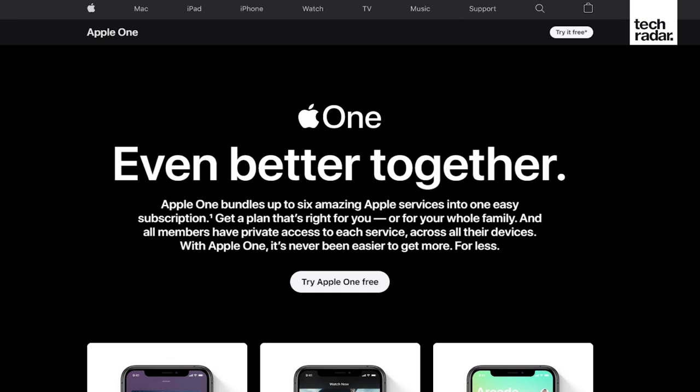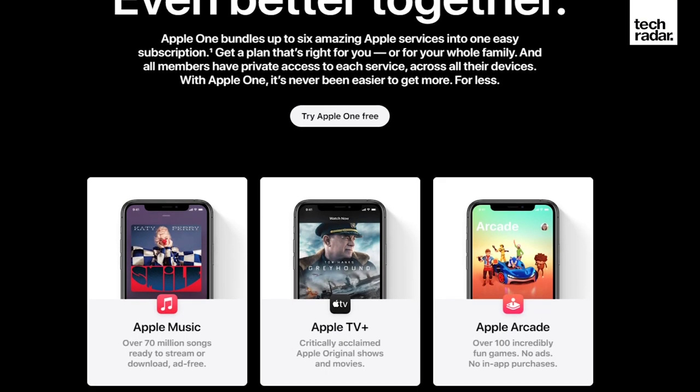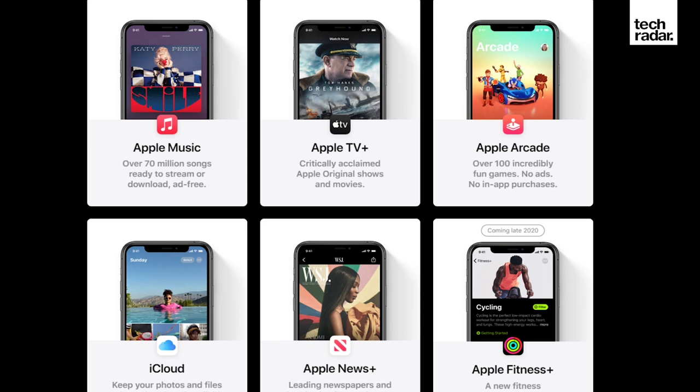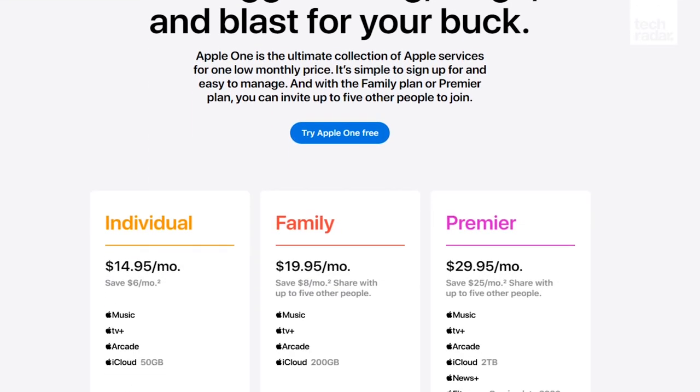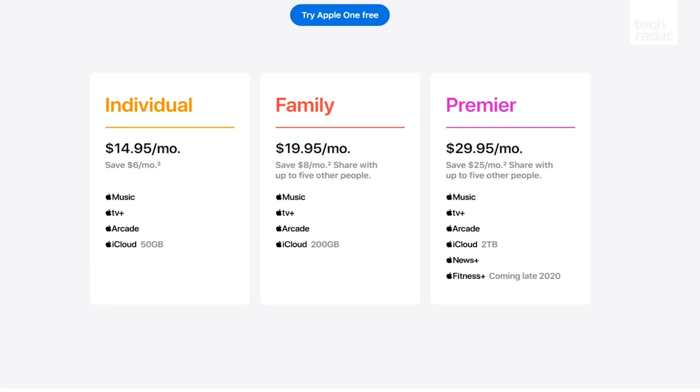You should also sign up if you already have most or all the services. Getting all the apps via Apple One is cheaper than getting them all individually, so if you've already got them all, you'll be saving money if you switch to Apple One. If you've got most of them, getting Apple One might give you that extra app for no extra cost.